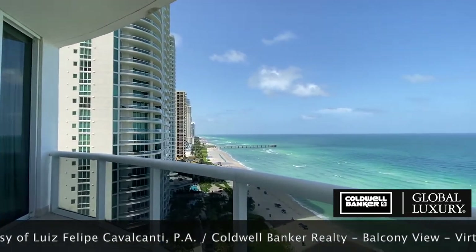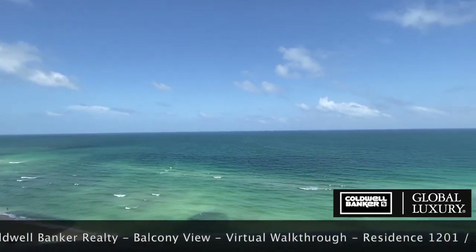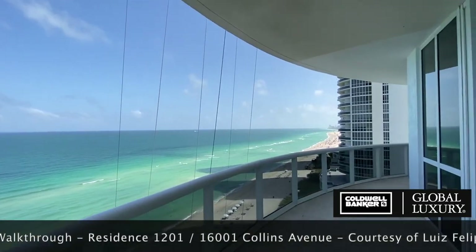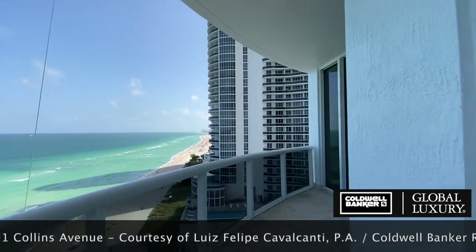Particularly to the north, where Turnberry Ocean Colony is set back far enough to afford Tower 1 a wider northern ocean view, stretching all the way up Sunny Isles Beach. The southern view is not too shabby either. The view here is gorgeous on sunny days, cloudy days, even rainy days.